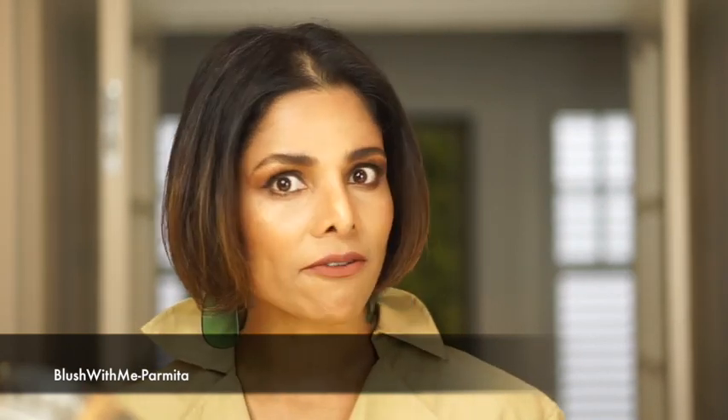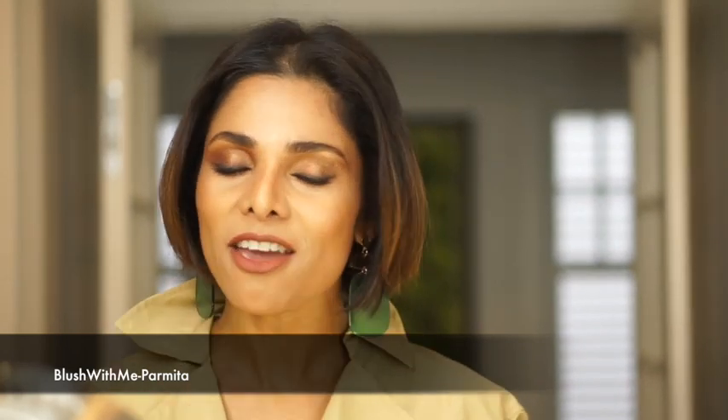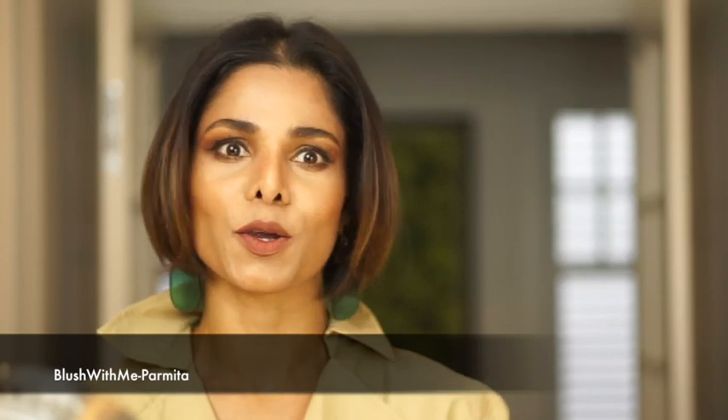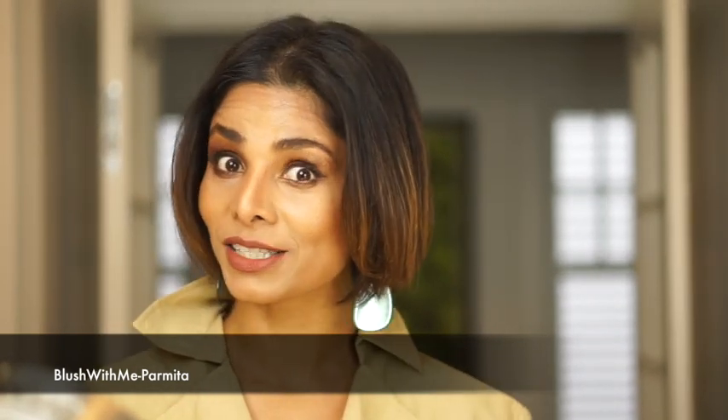Mented Cosmetics is very close to my heart — I've been using their products since they launched. It's a company started and run by all women. Their collections feature super soft, rich, buttery shades of nudes that women of every color can find appealing to their skin tones, especially women of color. So Mented Cosmetics sponsored this video, and one lucky viewer is going home with a giveaway from Mented Cosmetics.